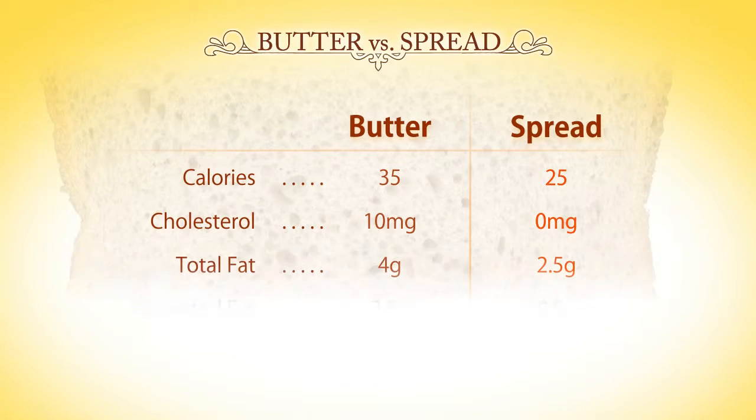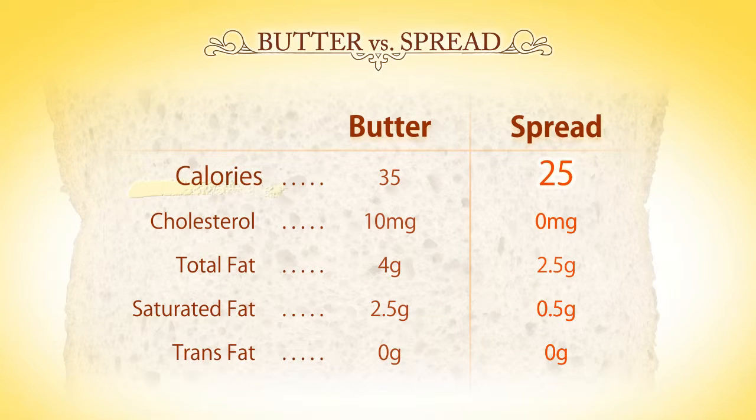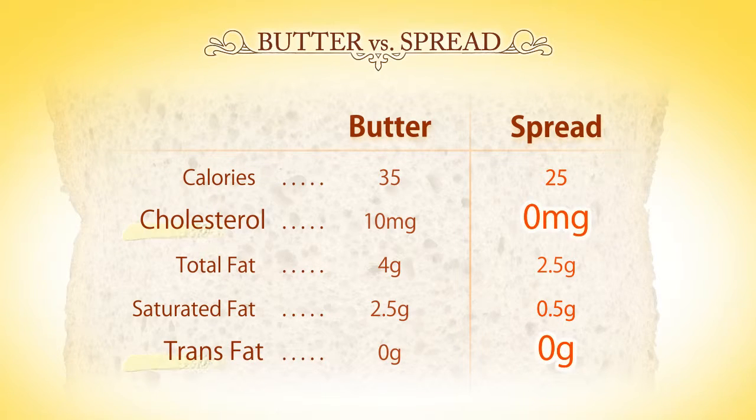Compared to butter, Country Croc Spread contains 70% less saturated fat, 30% fewer calories, and no cholesterol or trans fats.